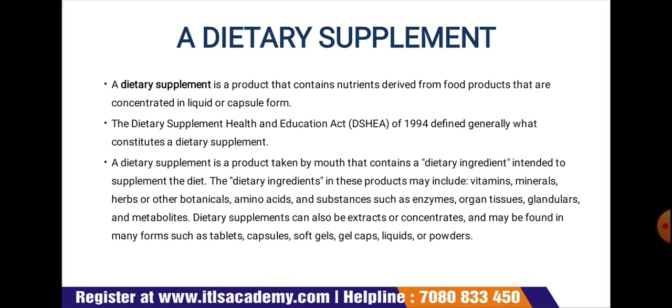A dietary supplement is a product that contains nutrients derived from food products, concentrated in liquid or capsule form. The Dietary Supplement Health and Education Act (DSHEA) of 1994 defined what constitutes a dietary supplement: a product taken by mouth that contains a dietary ingredient intended to supplement the diet. Dietary ingredients may include vitamins, minerals.